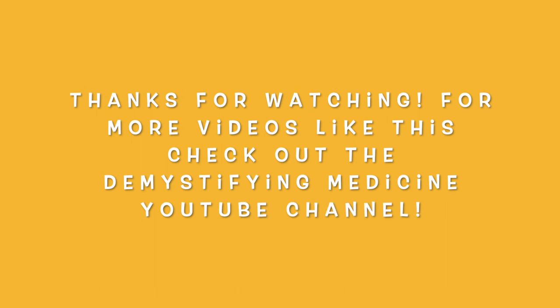Thank you for watching. For more videos like this, check out the Demystifying Medicine YouTube channel.